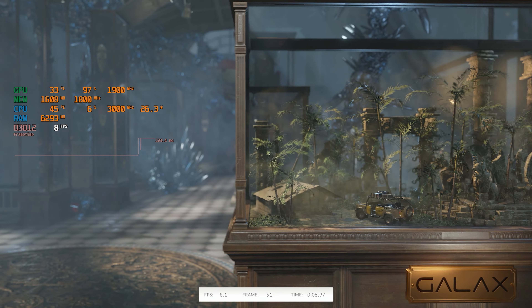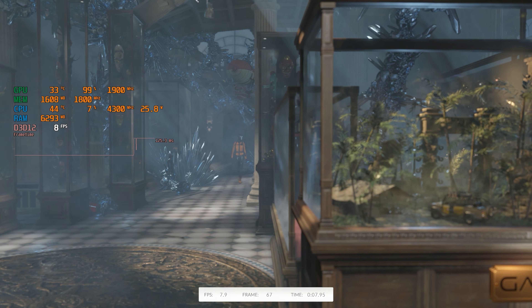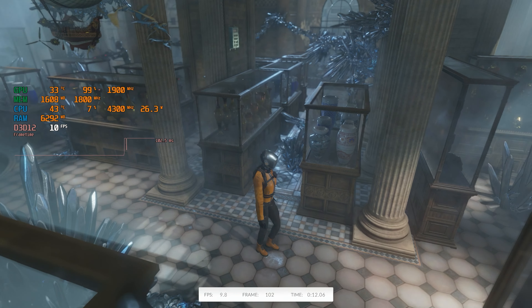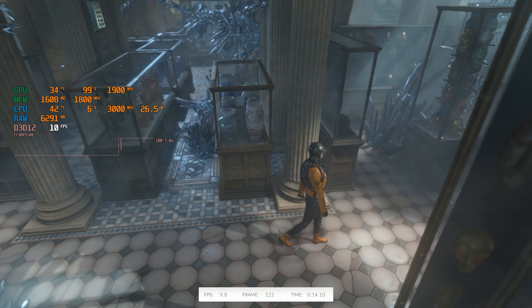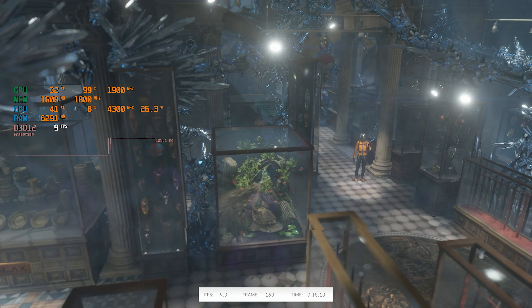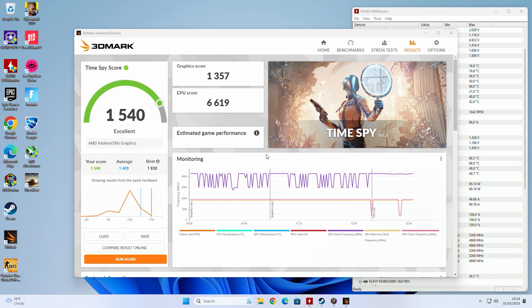Next up, a synthetic — 3DMark's Time Spy. We got a score of 1,540, which isn't exactly brilliant but for what it is, it's absolutely fine. That was made up of a GPU score of 1,357 points and a CPU score of 6,619 points.